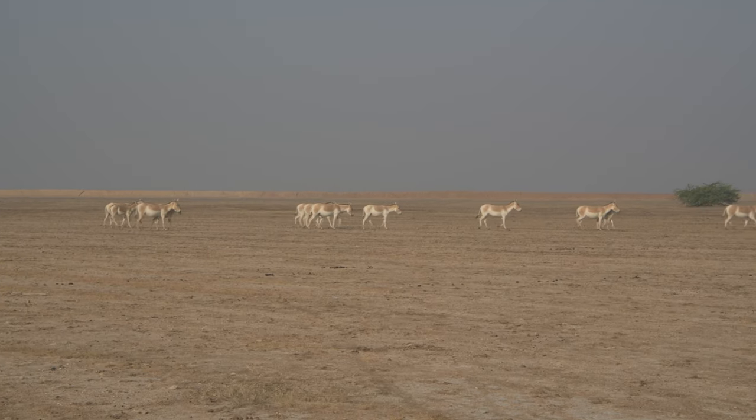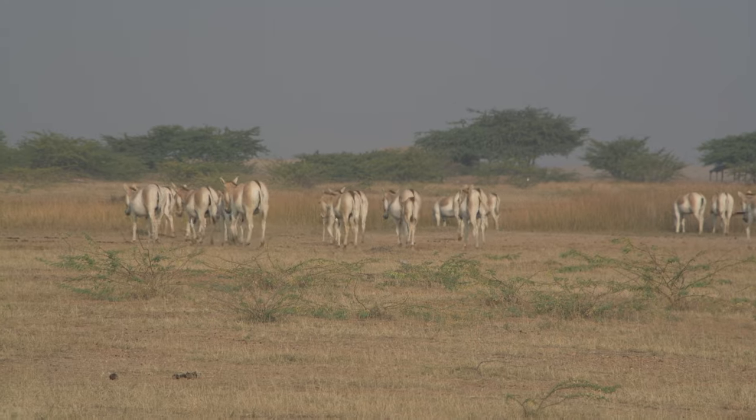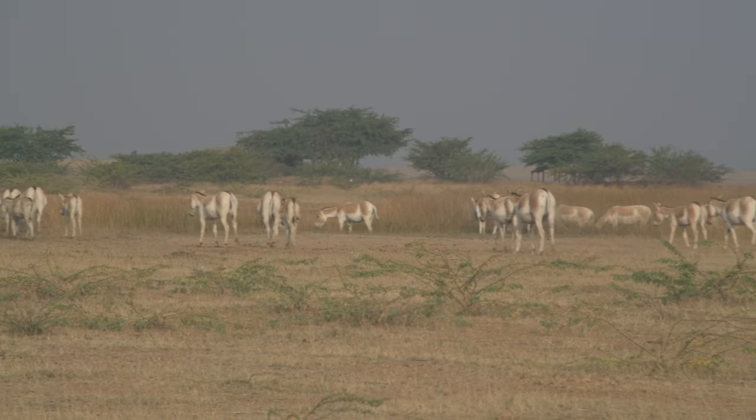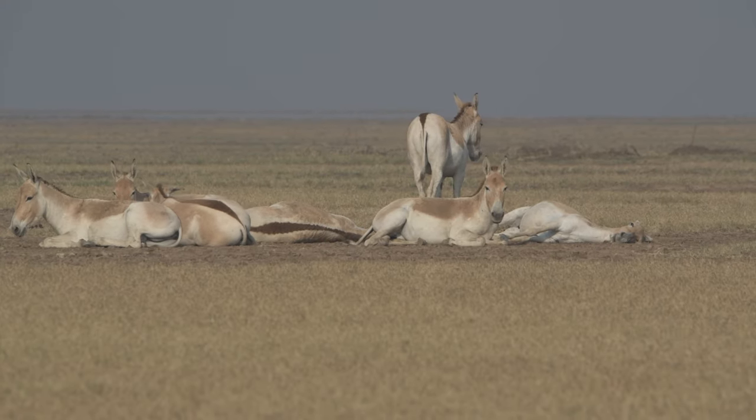Wild Ass, or Khur, is native to South Asia and is a cousin of the Kiangs that we have previously seen in Ladakh. It is considered near threatened by the IUCN with only about 4,000 individuals in the world.